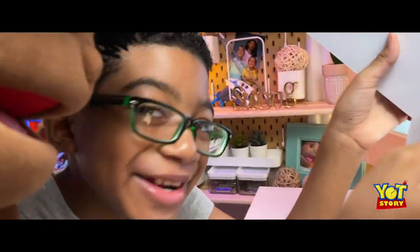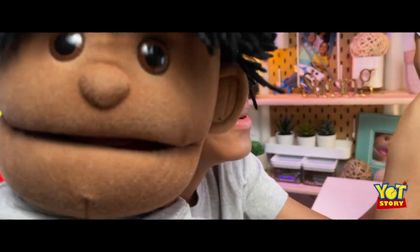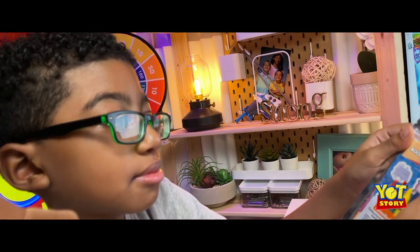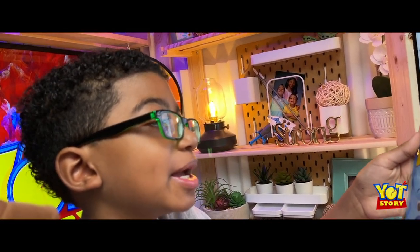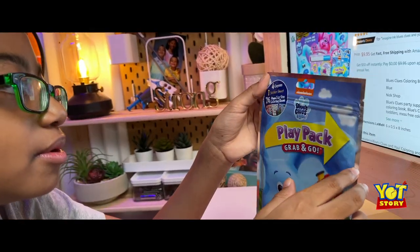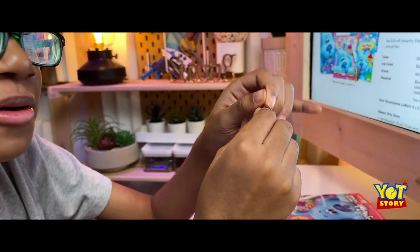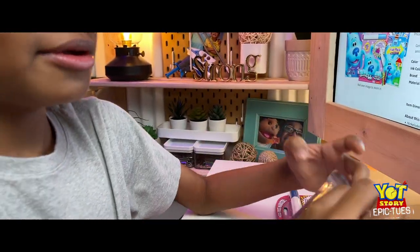All right, let's get to the next one. Play Pack Grab and Go! Let's turn it around and see what it is — oh, a bunch of stickers! And crayons! Wow, let's open it up.